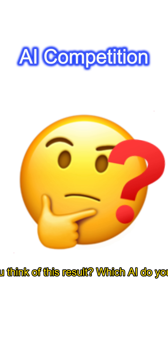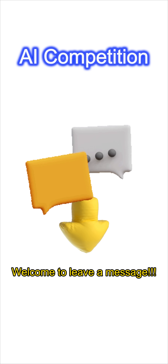So what do you think of this result? Which AI do you usually use? Welcome to leave a message.